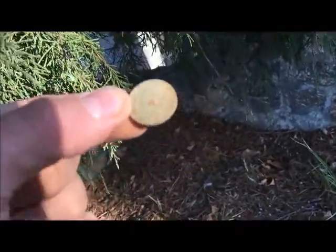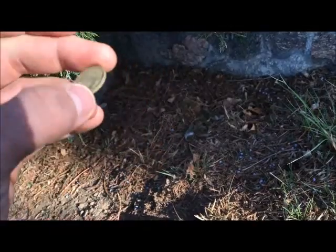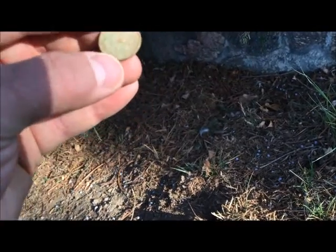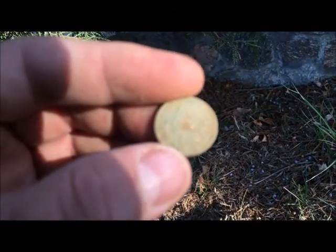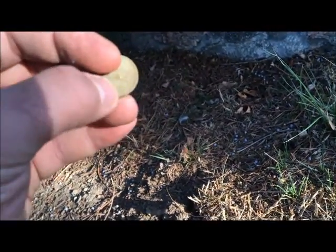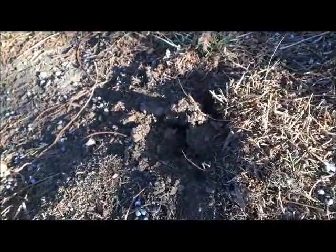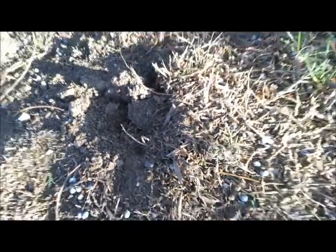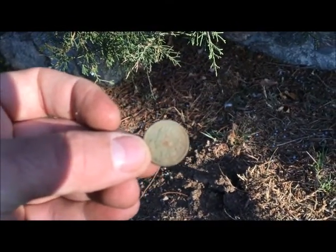It's an Indian head! That is my first dug Indian head penny. One cent right there on the back. Let's see if I can get a date — 1897. Oh my gosh, I am ecstatic. Underneath this tree, I kid you not, an inch down, I just popped up a little bit of soil and it was sitting right there. 1897 Indian. Amazing.